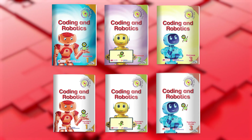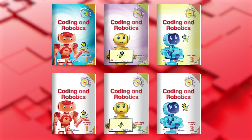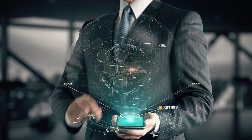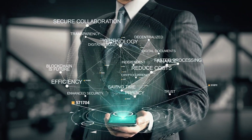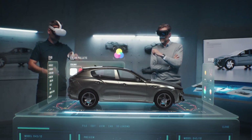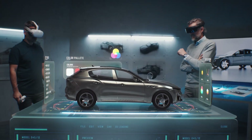Macmillan brings you an amazing solution to your coding and robotics needs. The Solutions for All Coding and Robotics series is designed to ignite young learners' curiosity for coding and robotics, which, in our tech-driven world, is becoming a fundamental skill that will equip them for life and work in the 21st century and open possibilities for future careers.